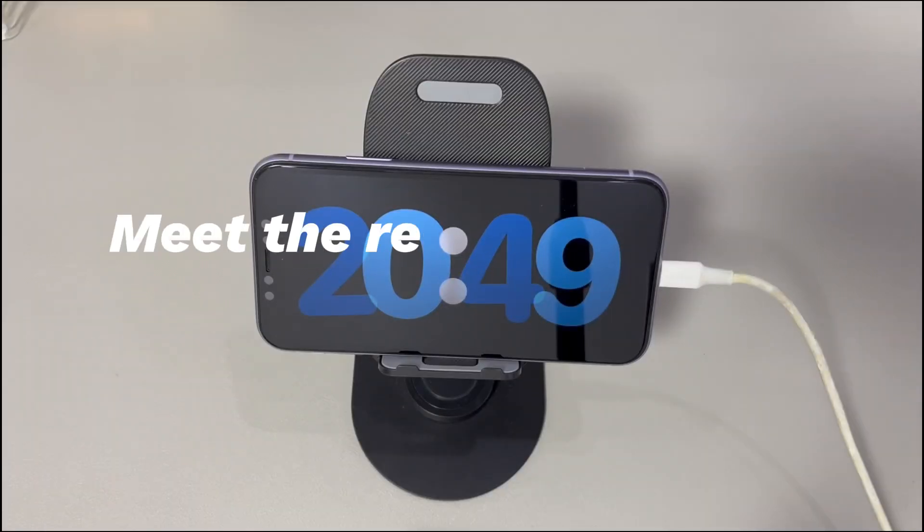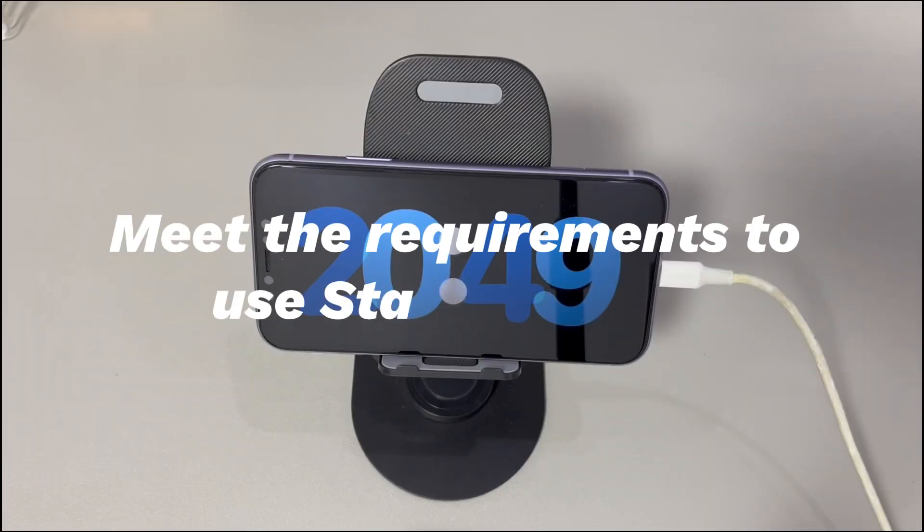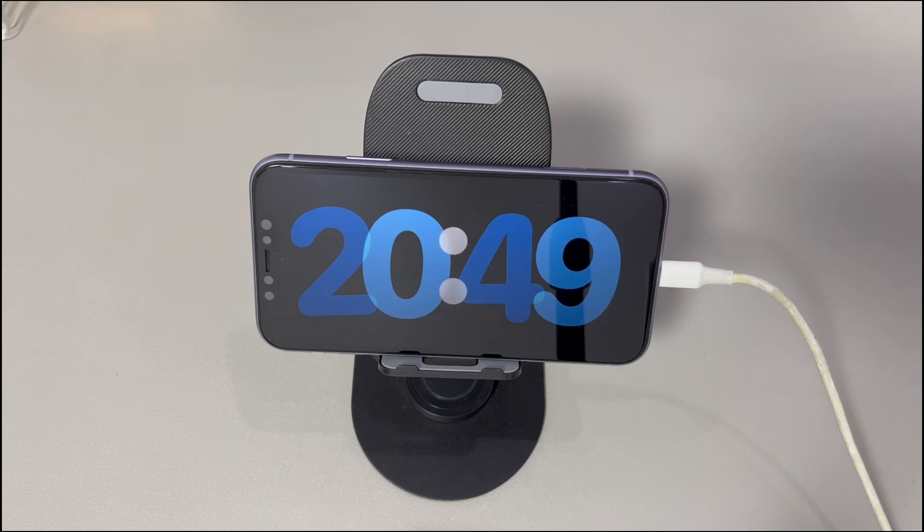Meet the requirements to use standby mode. Even if your iPhone supports standby mode and the feature is on, there are still three requirements to put the iPhone into standby mode: 1. The iPhone is charging — both charging with cable or MagSafe is fine. 2. The iPhone screen is locked. 3. The iPhone is in landscape orientation at an inclined angle. As long as you satisfy these requirements, you should see the iPhone go into standby mode automatically.